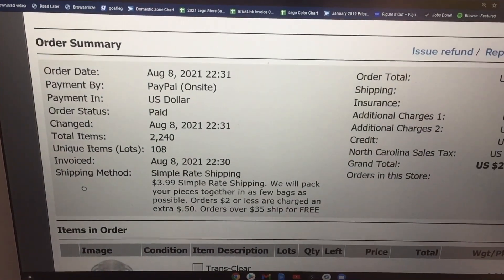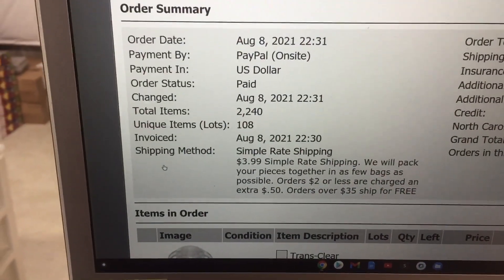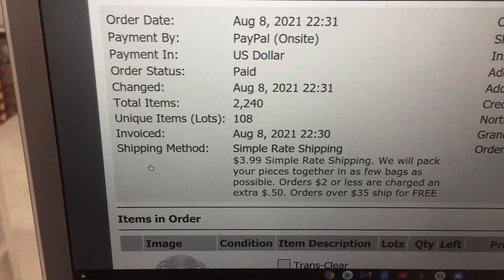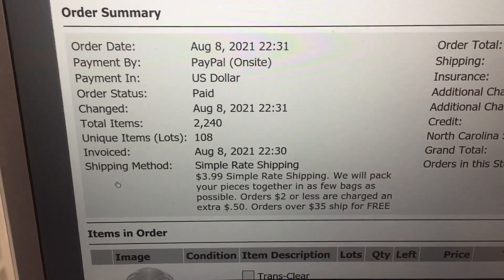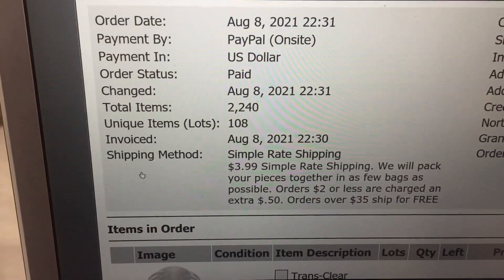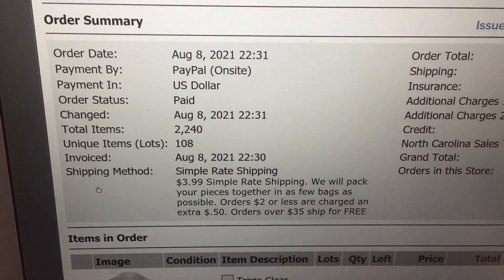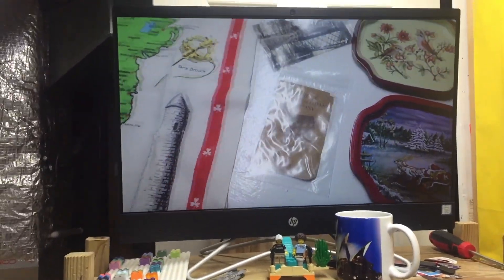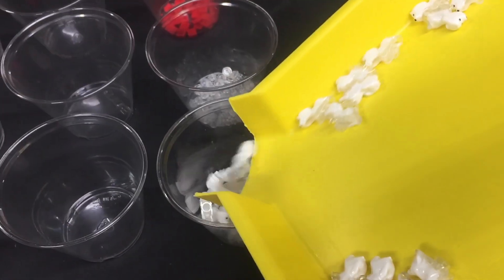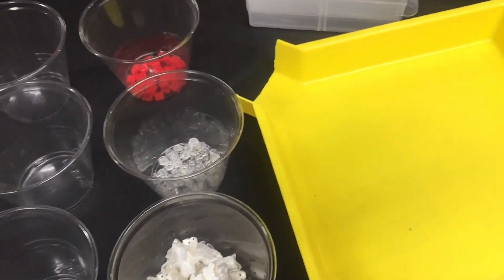Here we go, we're going to pull this big order. It is 11:48. I'm hoping to have this done by one o'clock. 33 minutes if all things are equal — I think we could do it. They're taking basically all of the parts and most of the drawers, so we can get this done quickly. 2,240 parts, let's go. Thank you so much — 32 ghost dogs going out the door. Goodbye.